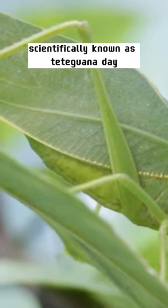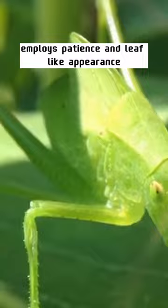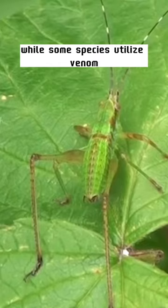The bush cricket, scientifically known as Tetagona dae, employs patience and a leaf-like appearance as its advantage in hunting. Instead of actively pursuing prey, these creatures patiently wait for their meal to come to them. While some species utilise venom, alongside their camouflage, others use their spiky limbs to trap or impale their unsuspecting prey.